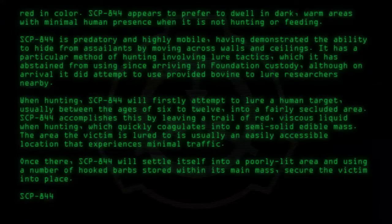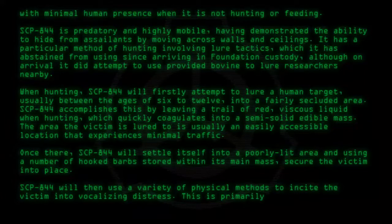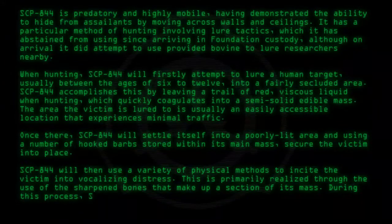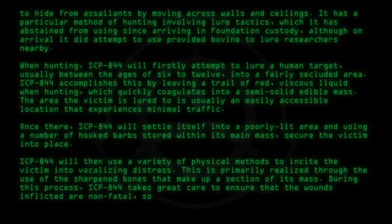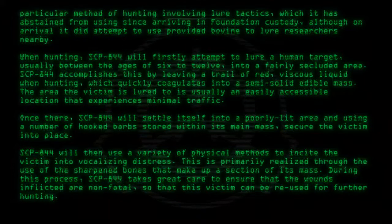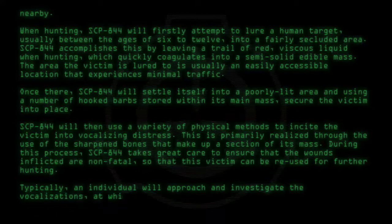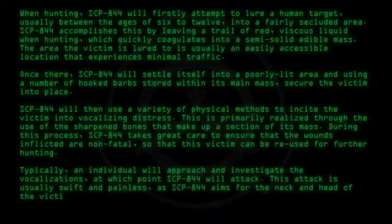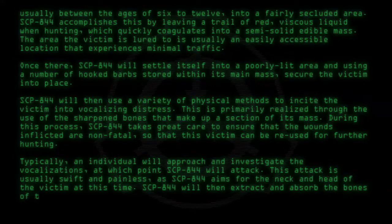SCP-844 will then use a variety of physical methods to incite the victim into vocalizing distress. This is primarily realized through the use of sharpened bones that make up a section of its mass. During this process, SCP-844 takes great care to ensure that the wounds inflicted are non-fatal, so that the victim can be reused for further hunting. Typically, an individual will approach and investigate the vocalizations, at which point SCP-844 will attack. This attack is usually swift and painless, as SCP-844 aims for the neck and head of the victim. SCP-844 will then extract and absorb the bones of the victims into itself.